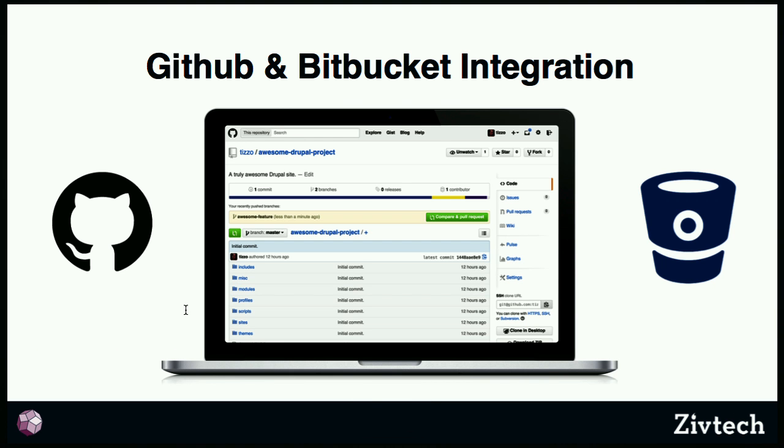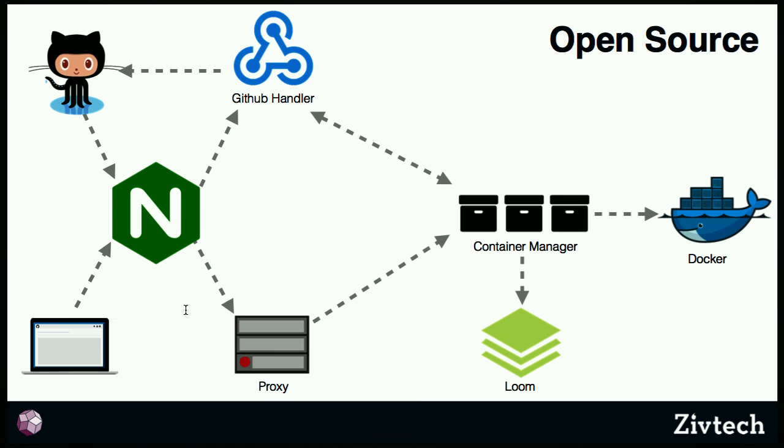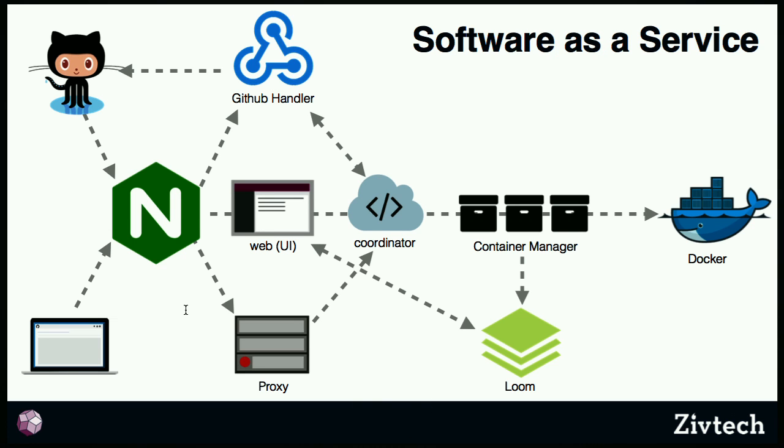Probo has GitHub and Bitbucket integration. It's built with Node.js and runs Docker containers, so every single new pull request or update to a pull request is a new Docker container where you have root access and can install anything you want in that environment as part of your build. It's mostly open source at github.com/probo.ci, so you can run it yourself on your own servers. The parts that are software-as-a-service are the web UI and the coordinator for handling all the different containers. It runs on packet.net servers, which are excellent — much faster than running on a local environment.